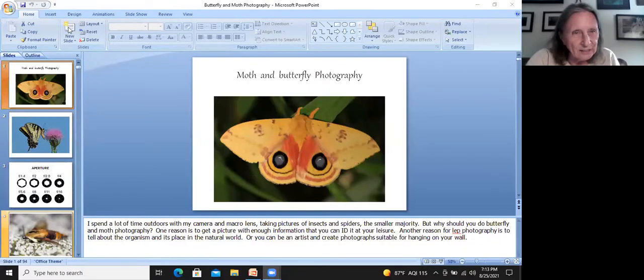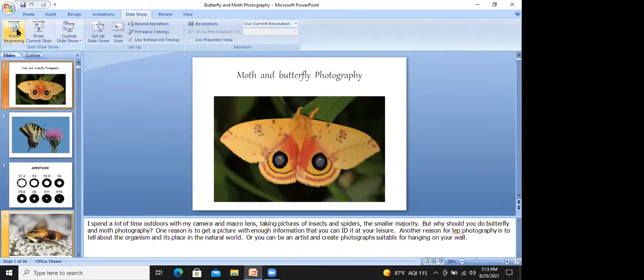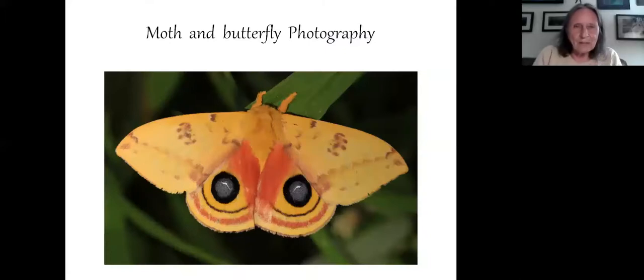I spend a lot of time outdoors with my camera and macro lens. I'm not specifically into moths — I'm into anything: insects, spiders, whatever — but I do particularly love butterflies. It's a lot of fun being outside taking pictures of them, especially now with COVID. Why should you do it? The most common reason is to get a picture with enough detail to ID it at your leisure. Sometimes it's nice to take a picture to tell about the organism and its place in the natural world. Or, as Barbara does, take wonderful pictures that are artistic and suitable for hanging on your wall.